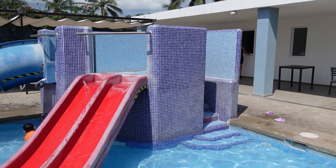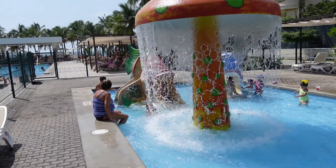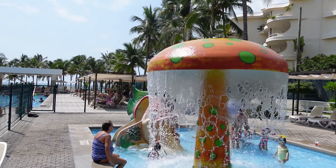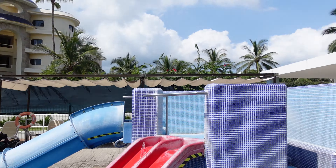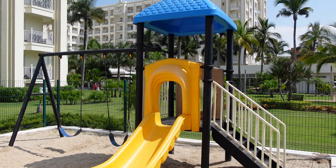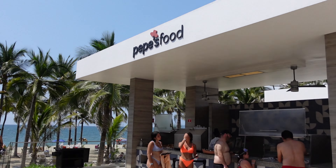Here we're seeing the little splash park. This splash park was smaller than the one at the Riu Jalisco. A nice thing about staying at the Vallarta is I believe you can go use the splash park at the Jalisco as well. This one catered more to preschoolers, and right beside the splash park was a little playground for the kids to enjoy.